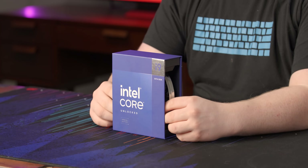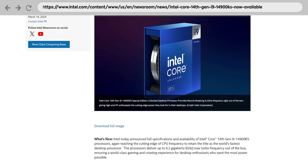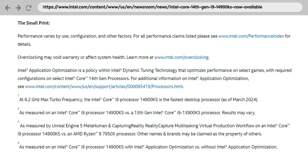Holy crap. It's the world's fastest processor again. If you look at the fine print, it says they're reaching the cutting edge of CPU frequency to release the fastest processor ever. But if you start reading between the lines and specifically down to the footnotes, you might notice that by fastest CPU, the only thing they mean is the frequency.